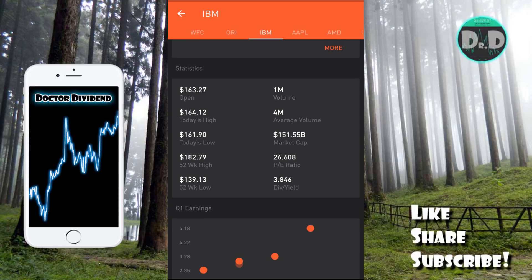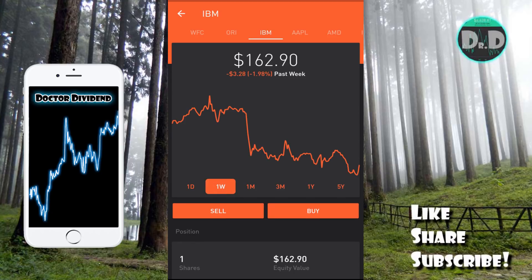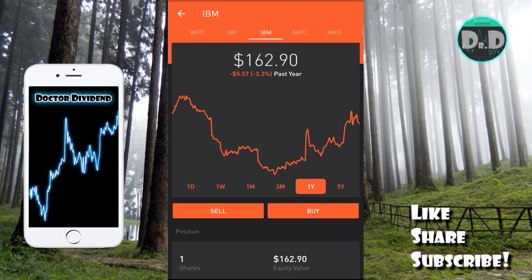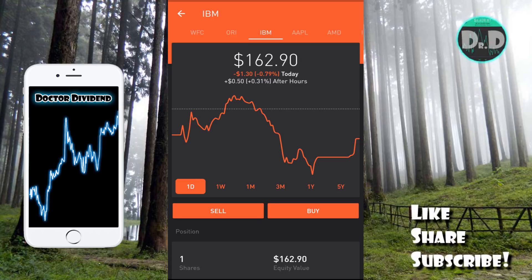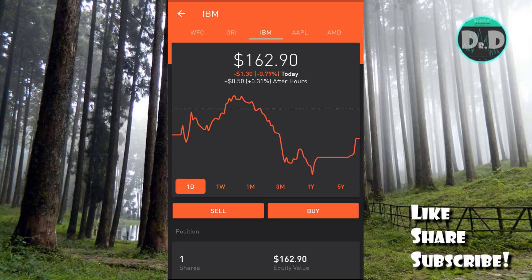IBM is a very large market cap company at $151.55 billion. The stock was down 1.98 percent today, but over the last one month and three months it is up 5.44 and 7.24 percent. Over the past year and five years it is down slightly. I think this is a very good stock for dividend capture swing trading — it's a blue chip stock and safe to hold longer term. You have to buy before February 8th, which is the ex-dividend date; the payment date is March 10th at $1.50 per share.